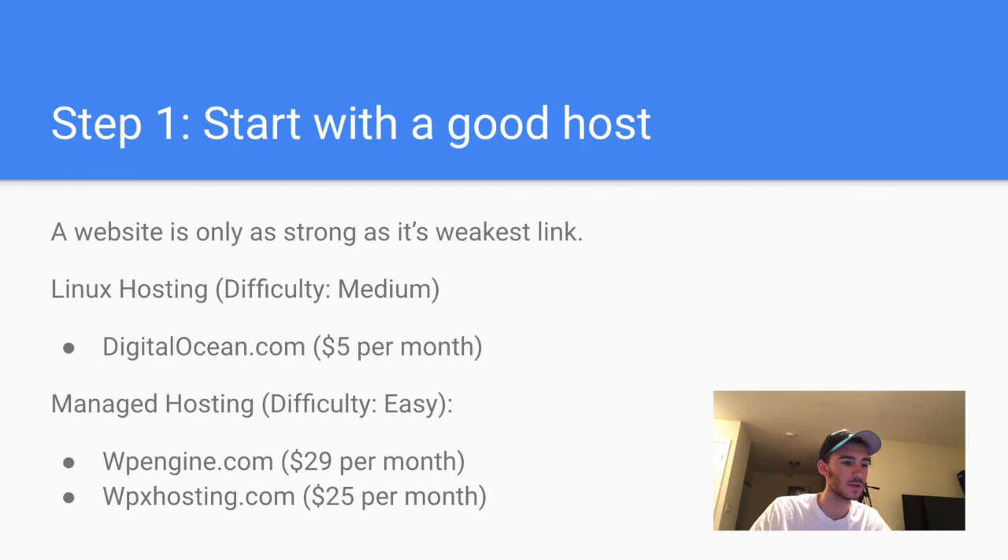The first thing you want to do is start with a good host. A website is only as strong as its weakest link, so even if you do all the other proper on-site optimizations, if you have a bad host it's going to ruin everything. There are two options: you can go with Linux hosting and get a VPS, or you can get managed hosting.